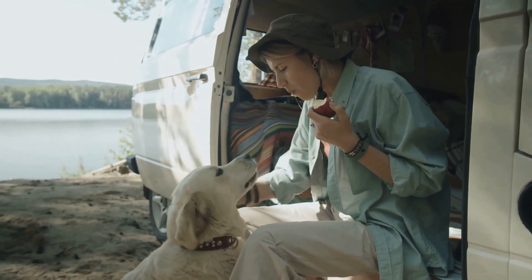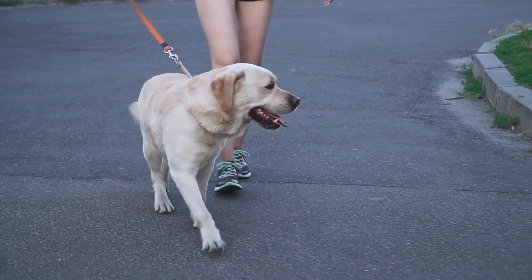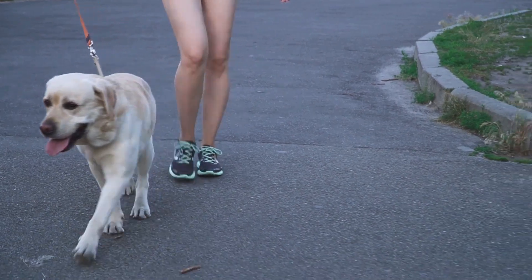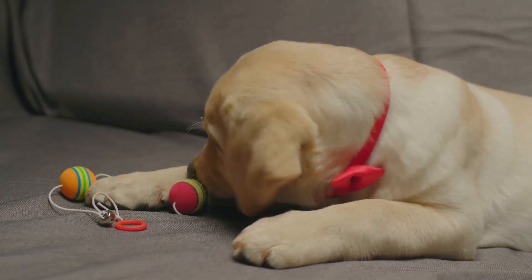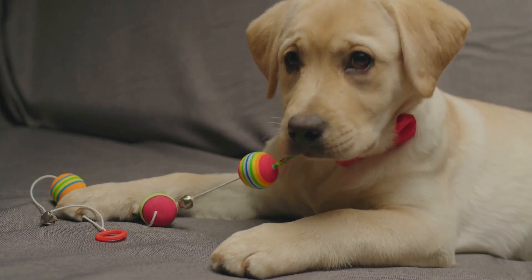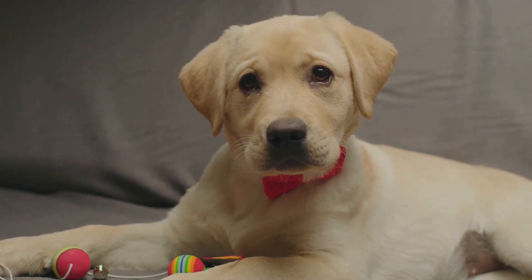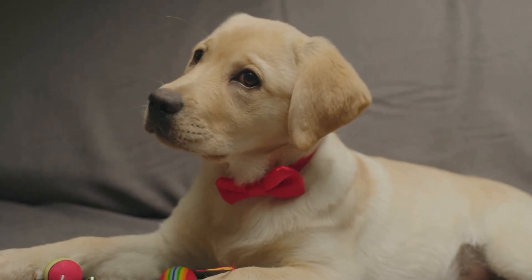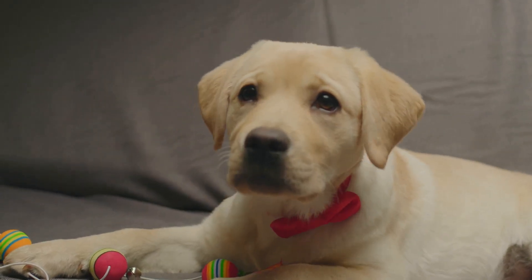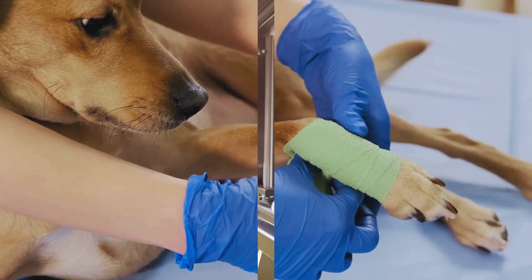Next, a sturdy leash — this is non-negotiable for safety and control, whether you're at a rest stop or exploring a new location. Let's think comfort too: pack your pet's favorite toys to keep them entertained and feeling at home. Remember, an occupied pet is a happy pet. And finally, a pet first aid kit. This should include bandages, antiseptic wipes, tweezers, and a pet thermometer. Packing the essentials ensures your pet has everything they need on the road.